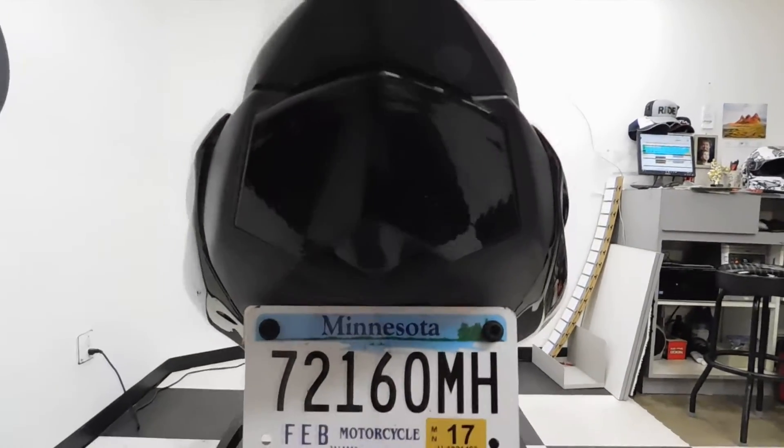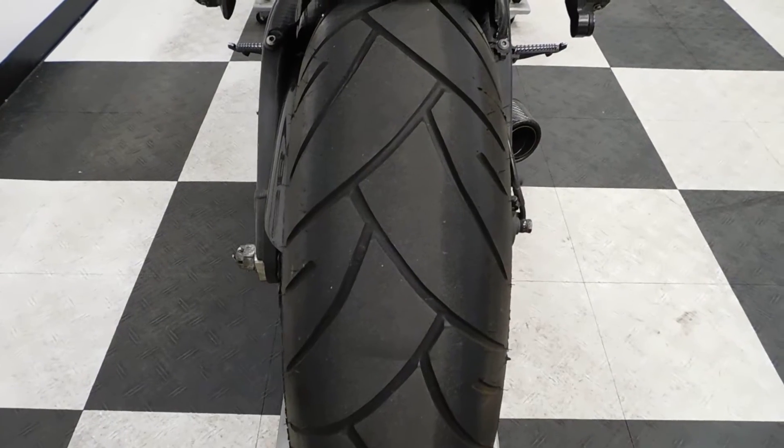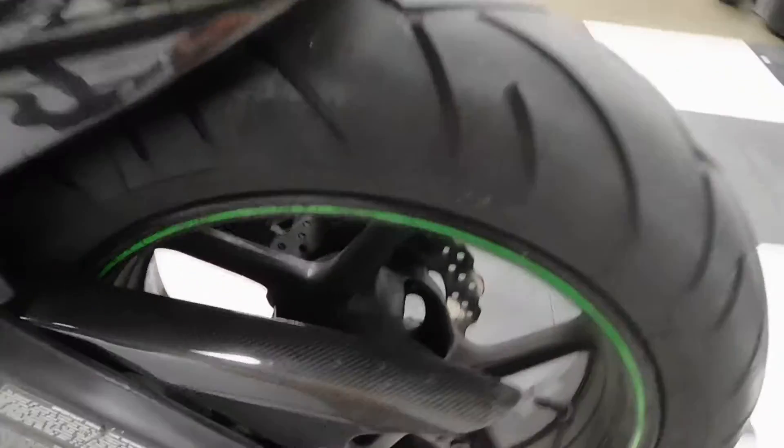I'd almost have to say that's a smoke lens, too. And as you can see by the back tire, that's in great shape — got a lot of miles left on that. Carbon fiber chain cover.